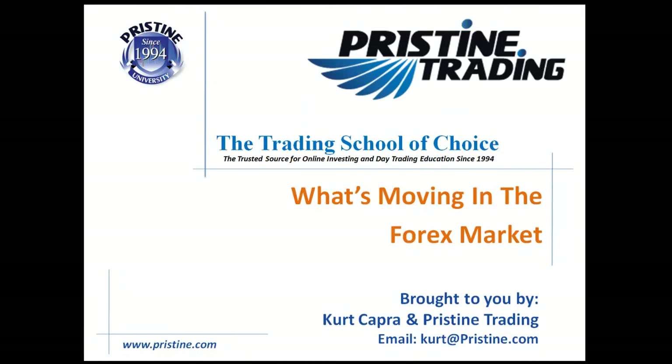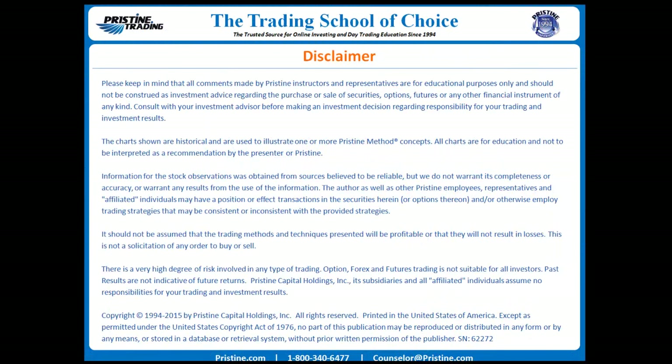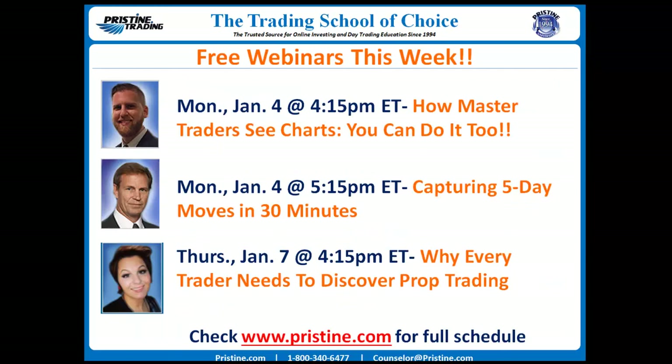Hello and welcome back to another edition of what's moving in the forex market, and also a very happy new year. As always, keep in mind that all comments are for educational purposes only and should not be construed as investment advice. I also encourage you to check out our lineup of free webinars that we have each and every single week.